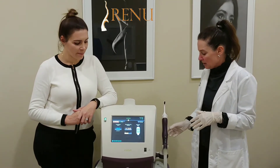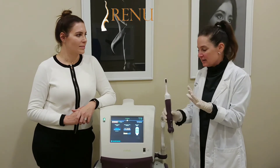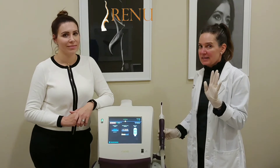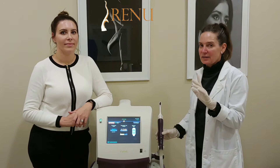It's a single treatment — it looks like a little toothbrush, and it's no pain, no downtime. It's the only machine that does this that is a single treatment.